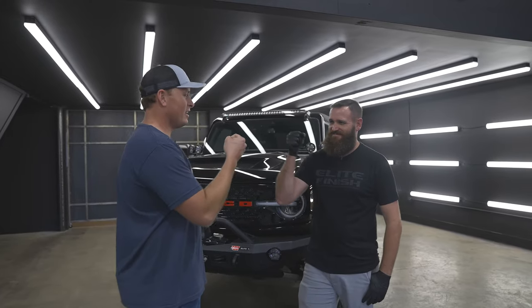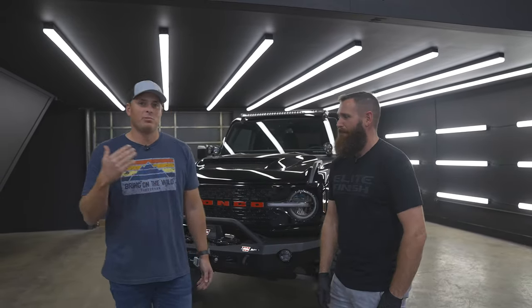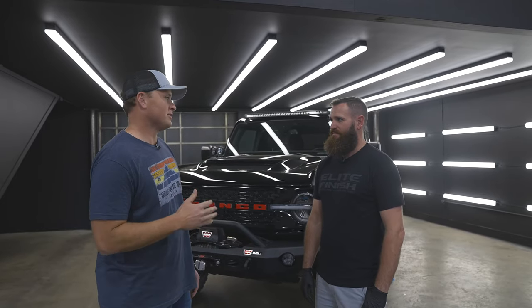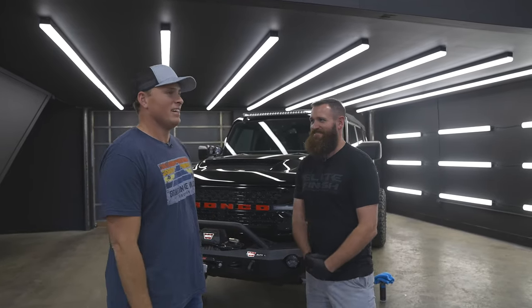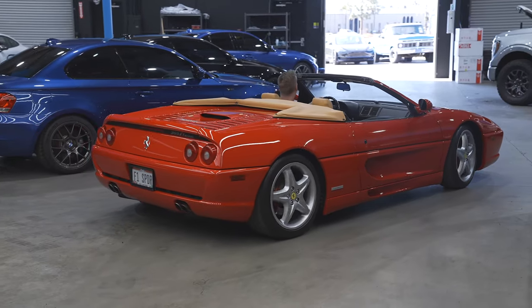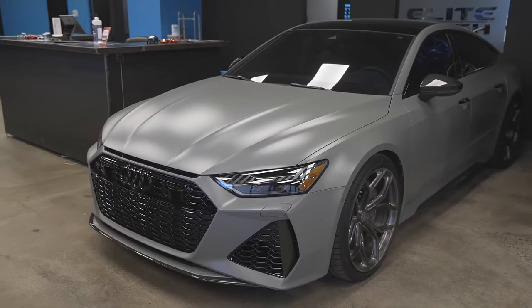What's going on, Forged Nation and off-road overland enthusiasts? Carter here. I'm at Elite Finish in San Diego with my boy Wes, founder of this awesome establishment. They do PPF, wraps, color correction, ceramic coating — styling too. This place is like a Porsche dealership mixed with a Tesla enthusiast shop and off-road awesomeness.